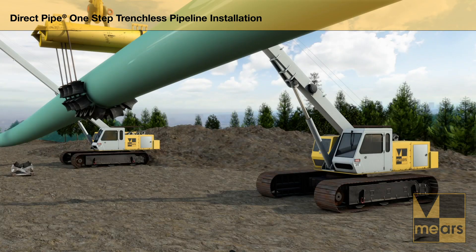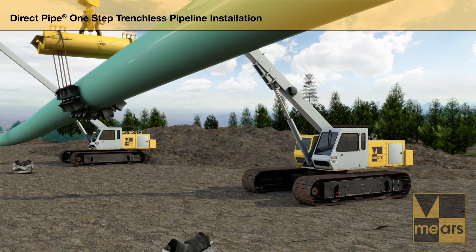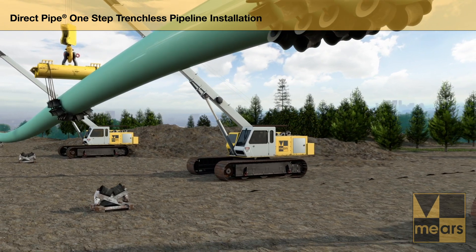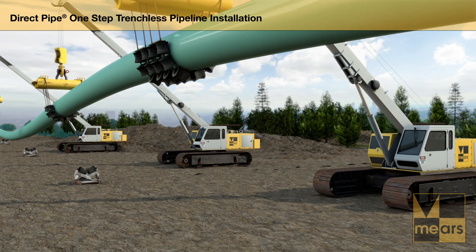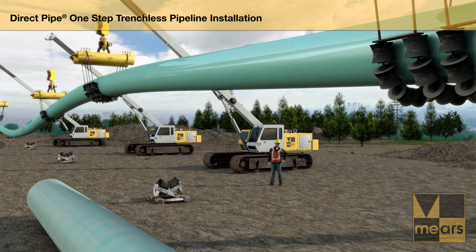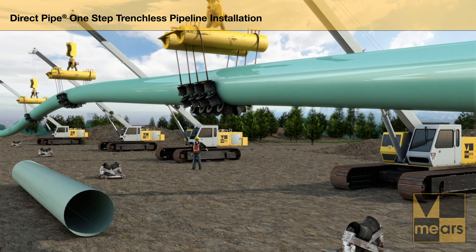Project construction scheduling is minimized with the installation of a prefabricated pipeline. A remotely controlled microtunneling boring machine is welded to pipe strings in lengths up to 1500 meters. Electrical and data cables are placed with a slurry delivery system inside the welded pipe. Bentonite mixes with the excavated material in the slurry circuit and aids transport of cuttings back to the staging area.